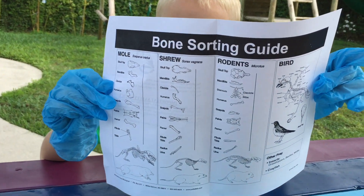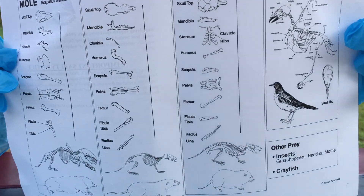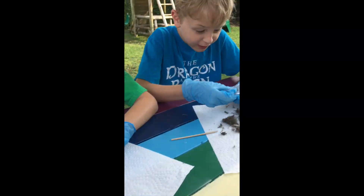Look at what the owls eat. Teeth! I found teeth! Right there! I found some teeth.